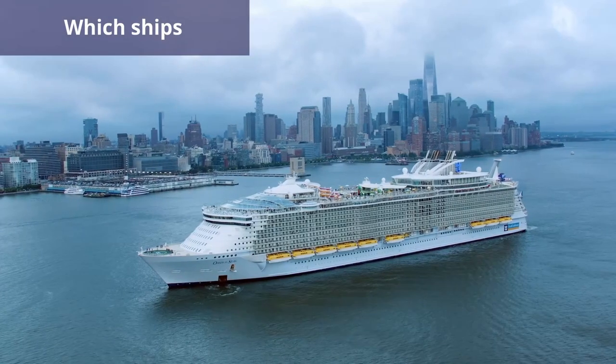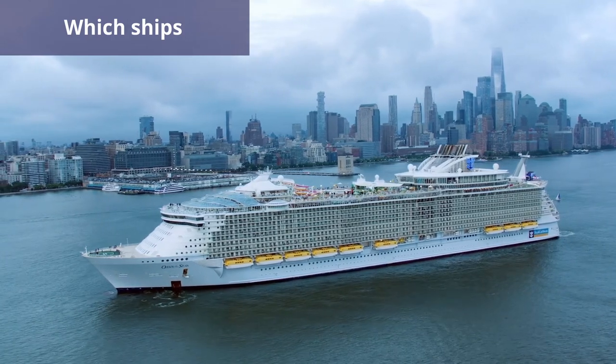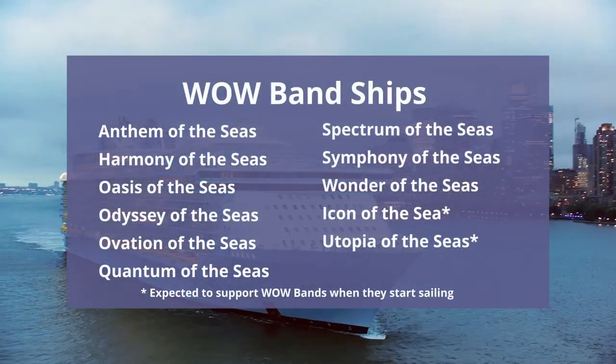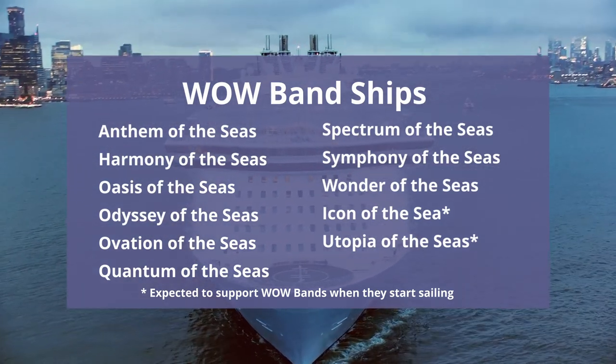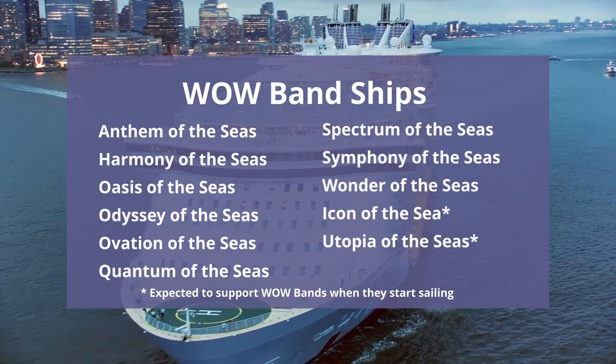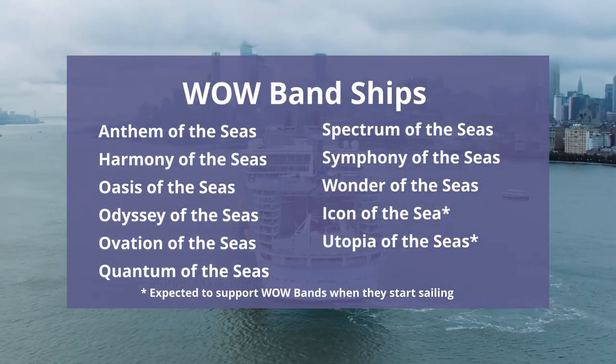Only newer ships with contactless SeaPass support WOW Bands. The Royal Caribbean ships that currently support WOW Bands are Anthem of the Seas, Harmony of the Seas, Oasis of the Seas, Odyssey of the Seas, Ovation of the Seas, Quantum of the Seas, Spectrum of the Seas, Symphony of the Seas, and Wonder of the Seas.